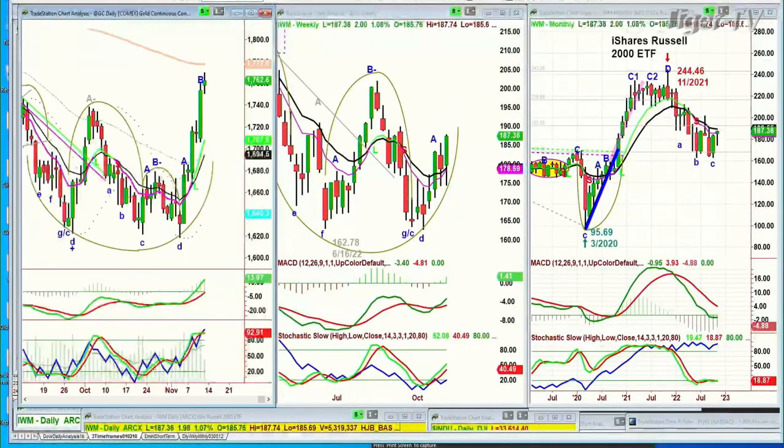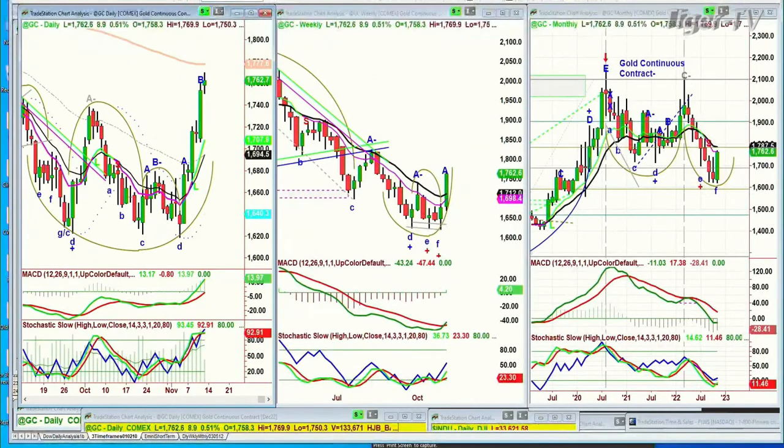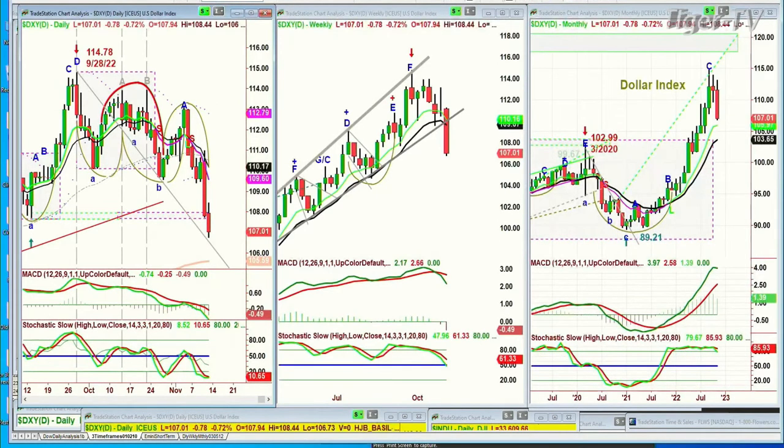Gold. With the dollar down sharply, gold is up again — up 9 to 1762. This is definitely a very strong breakout. 1777 on the continuous contract will be the strong 200-period exponential moving average resistance. The dollar has plunged to the downside, gone below the left side, right side price-time match, which went to today exactly. It broke from the low of September, and we're at 107.02, down 77 cents.